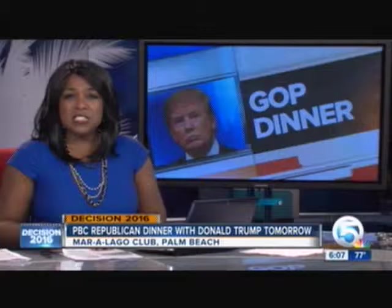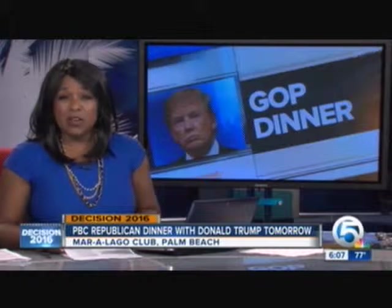Trump will be in town tomorrow night for a Palm Beach County Republican Party dinner. The sold-out event is at Trump's Mar-a-Lago Club. It had been scheduled for last week, but was moved so it would take place after Florida's primary. We'll have crew there — stay tuned to WPTV for all of your political coverage.